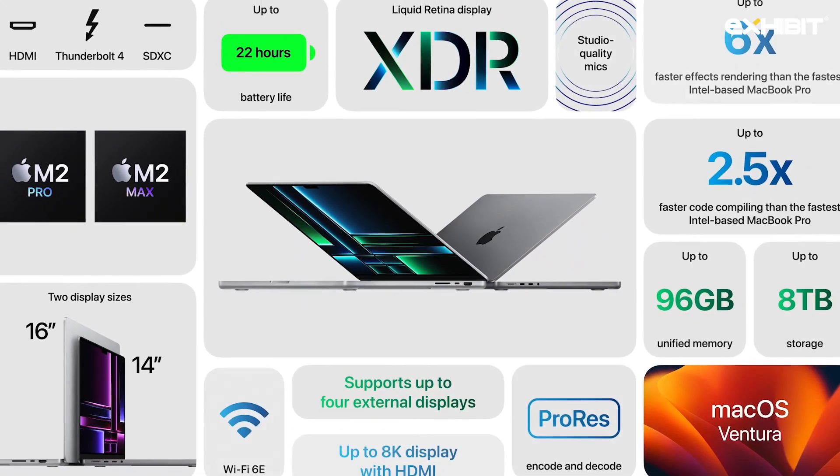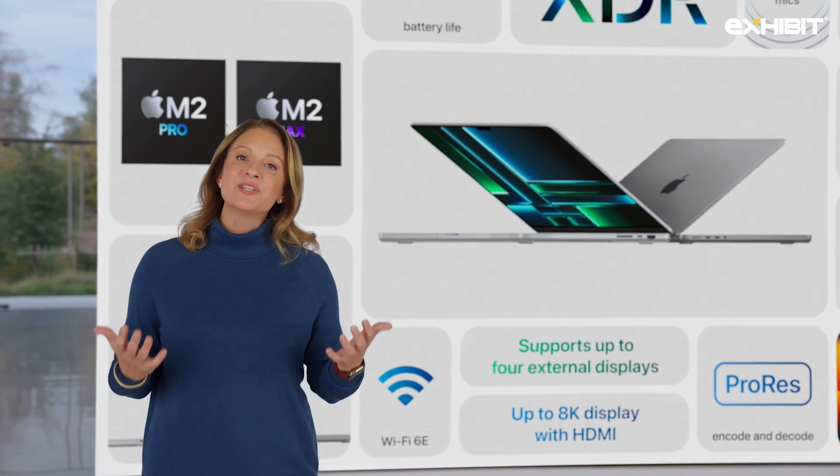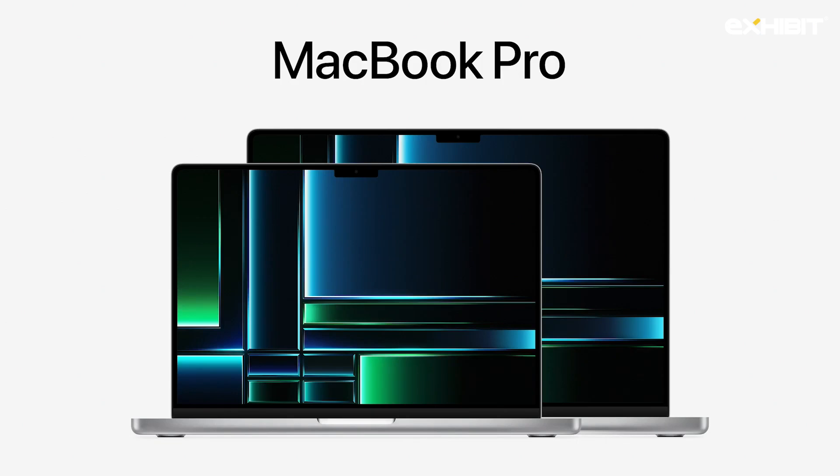That's the new MacBook Pro with M2 Pro and M2 Max. With amazing performance, extraordinary battery life, advanced connectivity, and the best display ever in a laptop, it empowers users to take their creativity to new heights. The new MacBook Pro is more powerful and capable than ever. The 14-inch model starts at $1,999 and the 16-inch model at $2,499, making them an incredible value.